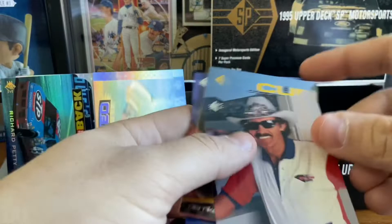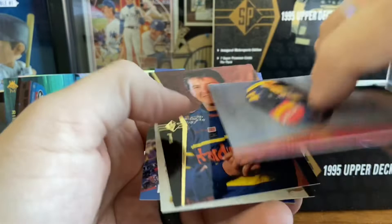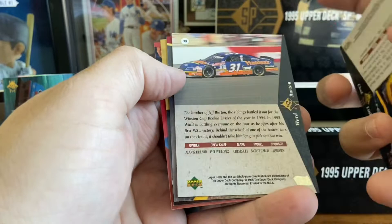Richard Petty die cut — top's a little chipped, but that's nice. Cope. Burton. Hervis. Another Ward Burton. Dick Trickle. And a Bill Elliott. I think we've got about four more packs to go to keep this video under 20 minutes. Lake Speed die cut. Ricky Rudd. Chad Little. Ward Burton. Kyle Petty. Crew Chief. And two crew chiefs there at the end.